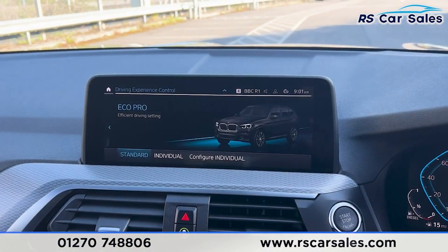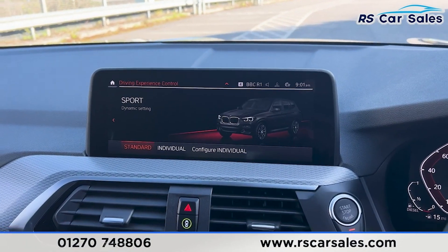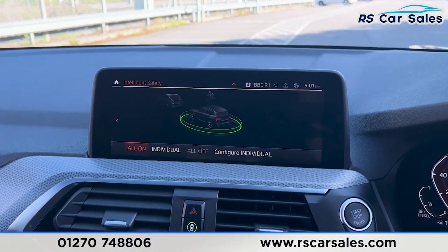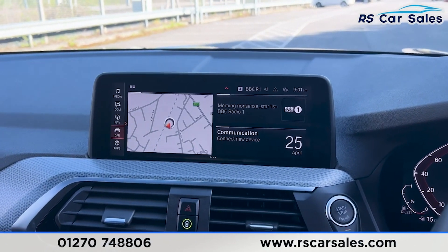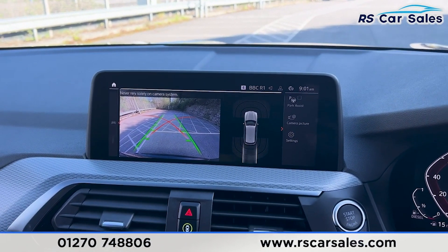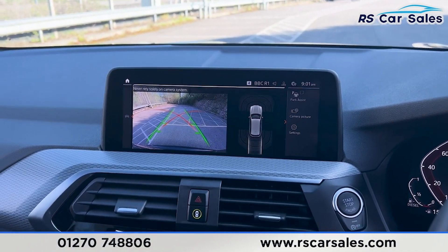We have the different drive modes — Eco Pro, Comfort, and also Sport. We have the intelligent safety system as well, making the car a very safe car to drive. Putting the car into reverse, you'll find we have the reversing camera, and we also have the front and rear parking sensors as well as the park assist.